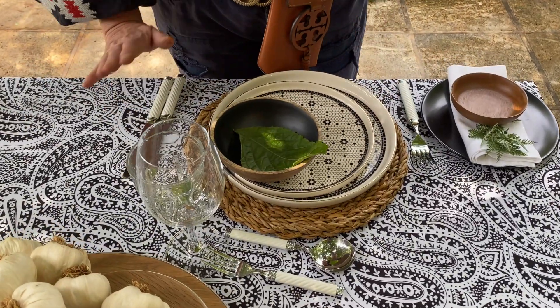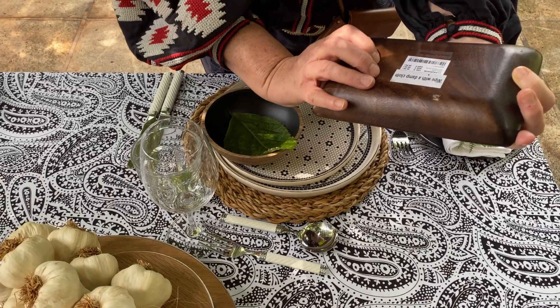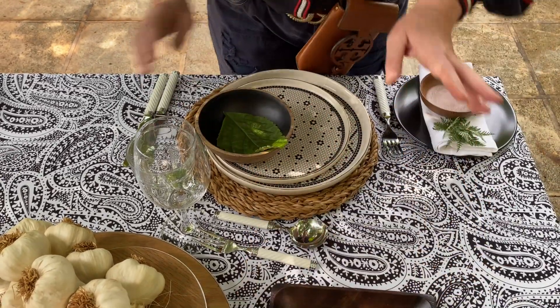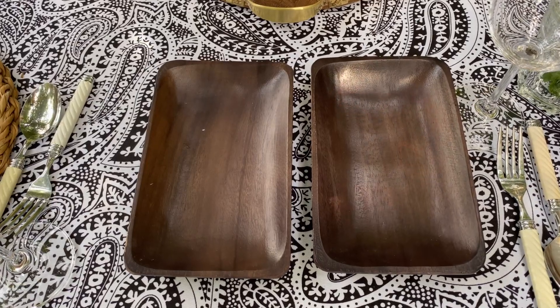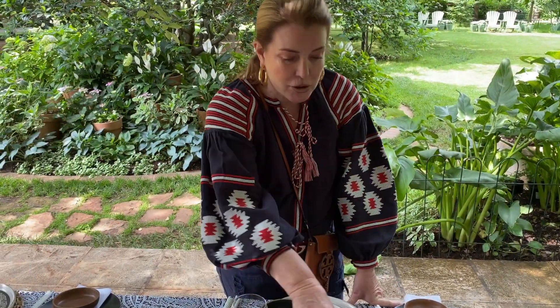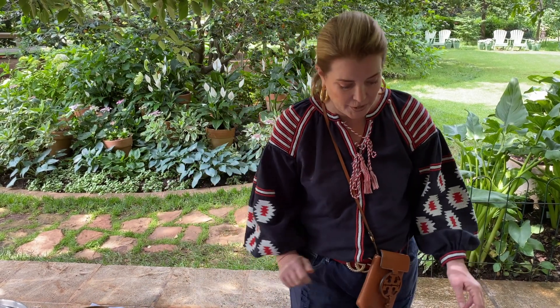These wooden troughs are actually from Mr Price. There is definitely a trend in homeware right now to include wooden under plates, wooden little bowls, and wooden little troughs for tableware. I think they are wonderful — they're very ethnic, very natural, and they add a wonderful warmth to the table.